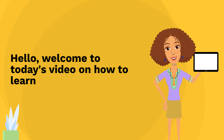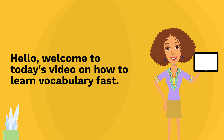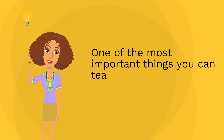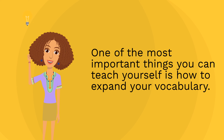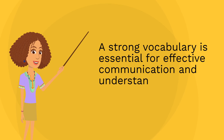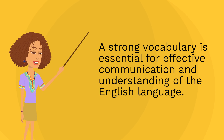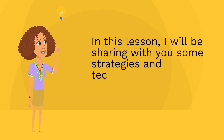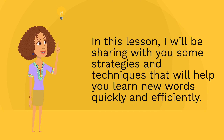Hello, welcome to today's video on how to learn vocabulary fast. One of the most important things you can teach yourself is how to expand your vocabulary. A strong vocabulary is essential for effective communication and understanding of the English language. In this lesson, I will be sharing with you some strategies and techniques that will help you learn new words quickly and efficiently.